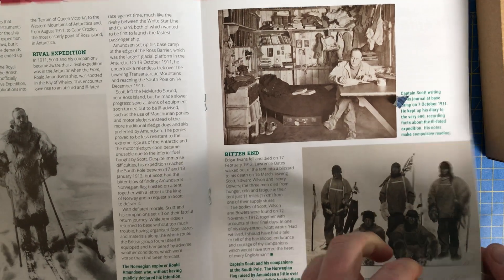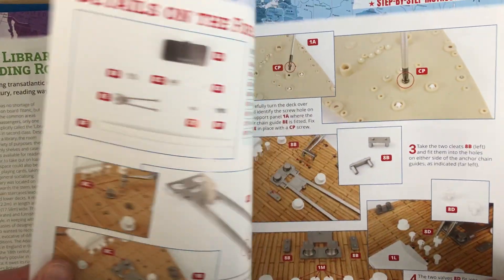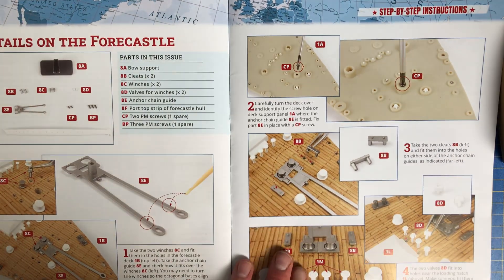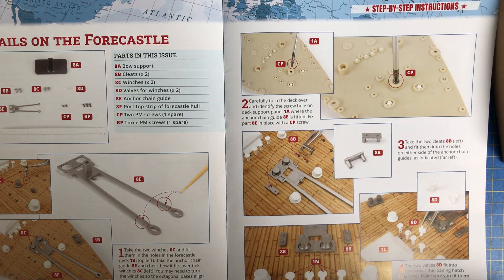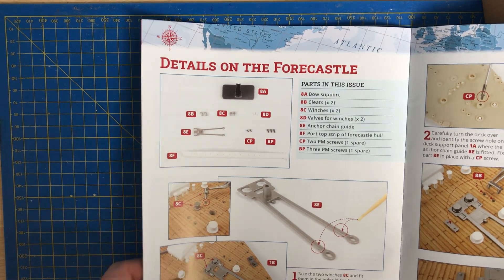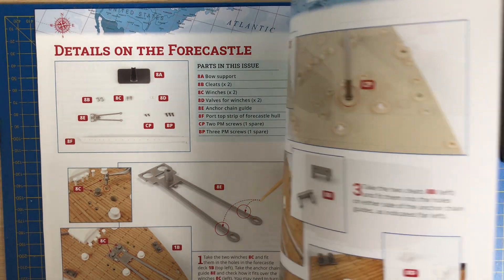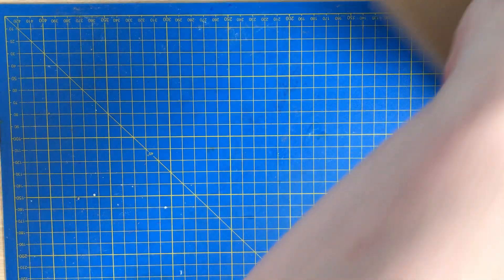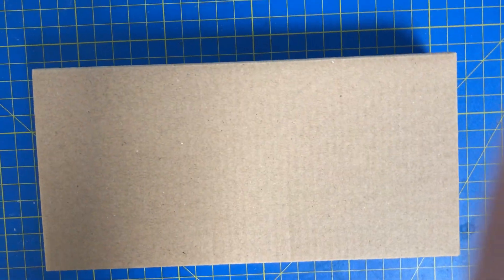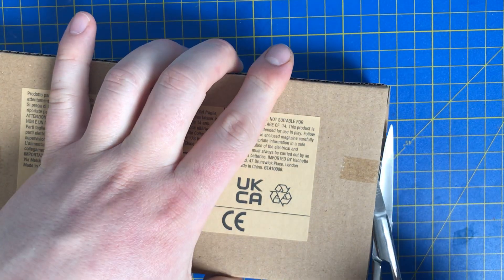There are lots of bits and pieces in this issue — it's lovely to be getting more detail on the model. We've got a few little detail parts for the forecastle, and in this issue we get a box. Let's take a look at what's in this lovely box — we've got a piece of tape in there.